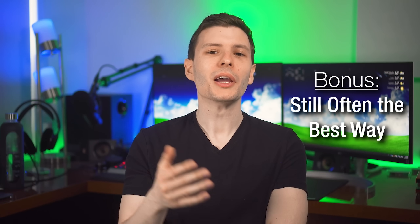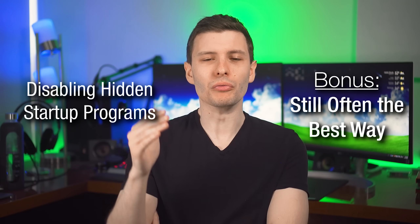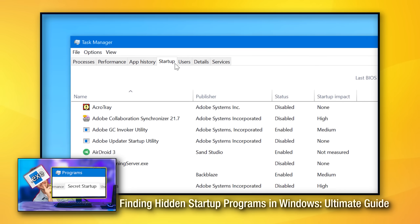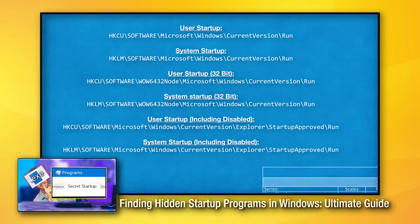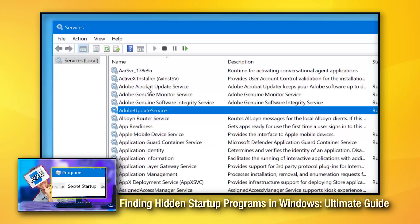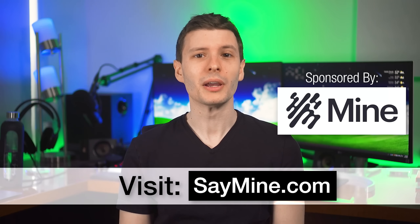Even though those were some unexpected tips, still probably the best way to speed up your computer is to reduce any programs that are running in the background and starting up with Windows — that's usually the biggest culprit. I did make another video that shows you how to find all the different ways that hidden startup programs might be hiding, because sometimes they're running in the background with no user interface but still slowing things down. If you enjoyed this video, give it a thumbs up and let me know in the comments if any of these worked, if you knew all of these, or if there's a tip you think would also be helpful. Thanks again to Mine for sponsoring — visit saymine.com to start reclaiming your own data. If you want to keep watching, I'll put links to two videos: one on how to find all startup programs and disable them, and another on how to fix Windows corruption. Thanks so much for watching, and I'll see you in the next one.